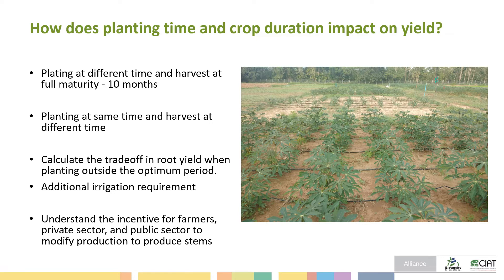The trial also had three harvest types: planting at different times and harvesting at full maturity, and planting at the same time and harvesting at different times. The aim was to calculate trade-offs in root yield when planting outside the optimal period, and to understand the incentive for farmers, the private sector, and the public sector to modify production to supply planting stems.